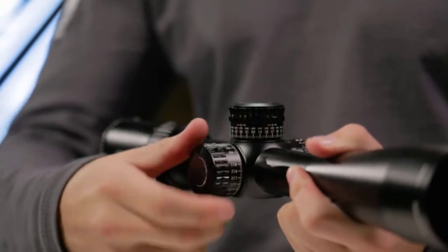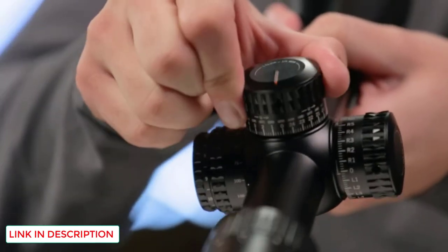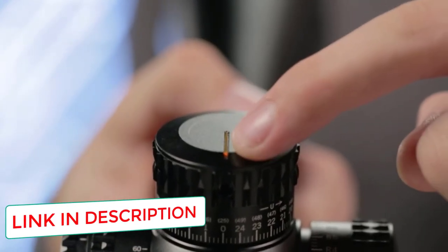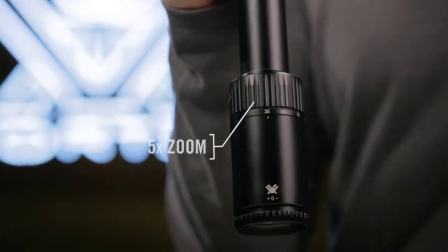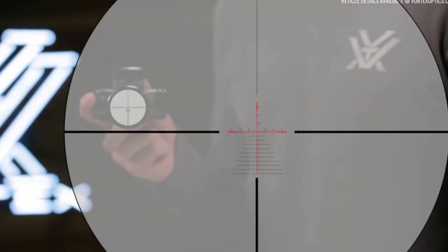Here are some reasons to snatch this scope up for your muzzy. Vortex offers a lifetime VIP warranty on all their products, which gives you peace of mind. Its etched glass reticle has several holdover points allowing for versatility in a variety of situations. Multi-coated glass-to-air lenses allow for optimum light transmission in any setting, and vivid pictures and colors are standard thanks to Vortex XD lens elements.